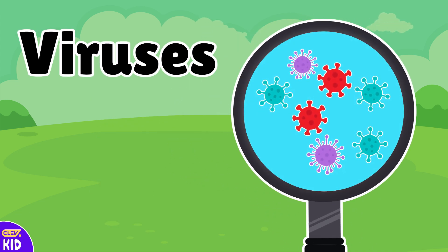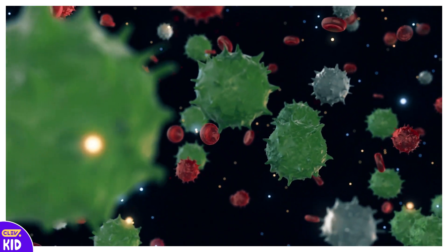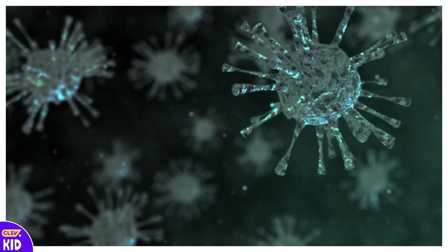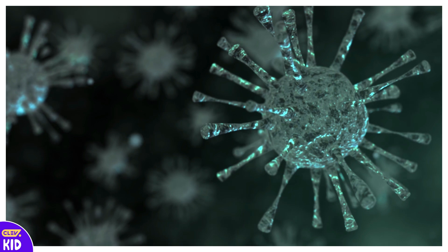These are viruses! Viruses are very tiny germs that we cannot see, even with most microscopes. They can spread when we sneeze or cough, and that's how people sometimes get sick! That's why we cover our mouth and wash our hands, to stop viruses from spreading!